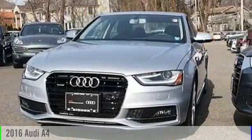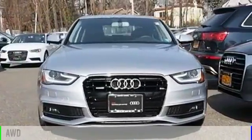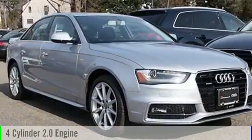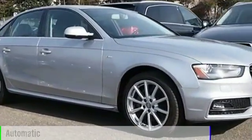2016 A4. This vehicle is powered by an all-wheel drive, four-cylinder, 2.0 liter engine and comes with an automatic transmission.